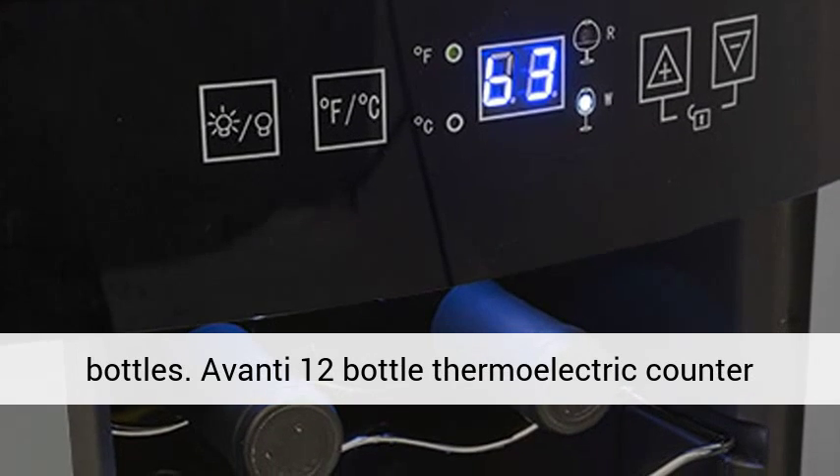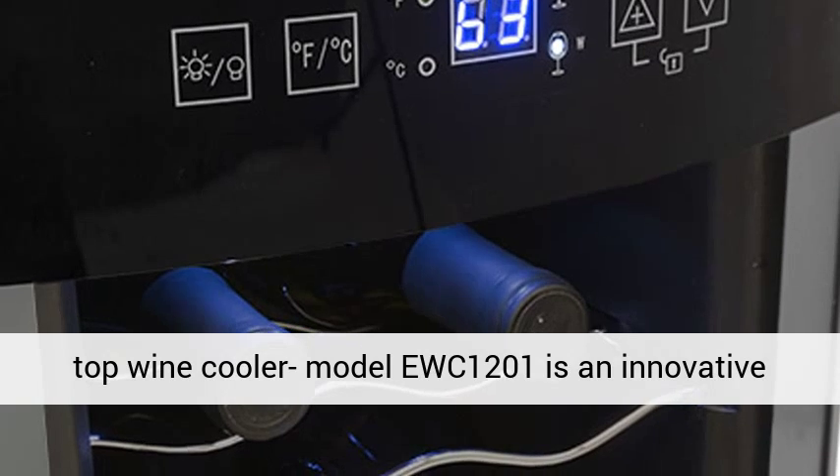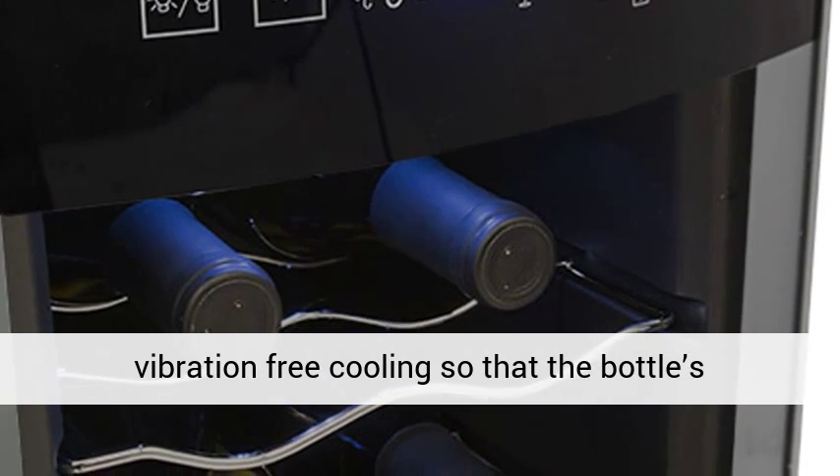The Avanti 12 Bottle Thermoelectric Countertop Wine Cooler Model EWC1201 features an innovative thermoelectric system that offers ultra-quiet and vibration-free cooling, so that the bottle sediments are not disturbed.